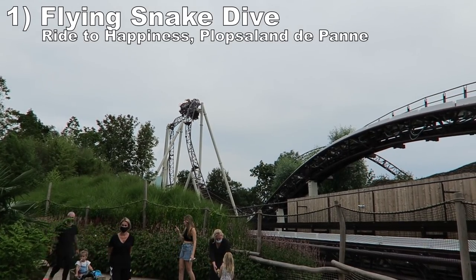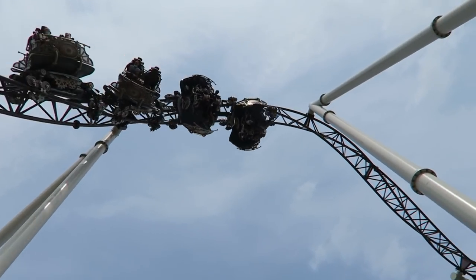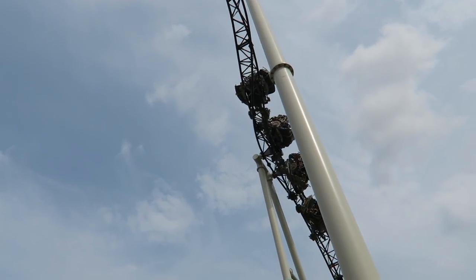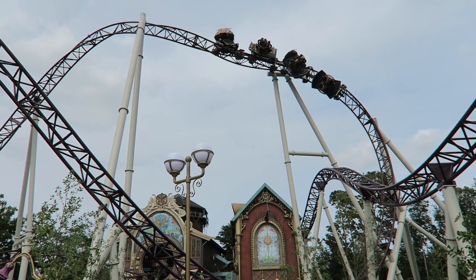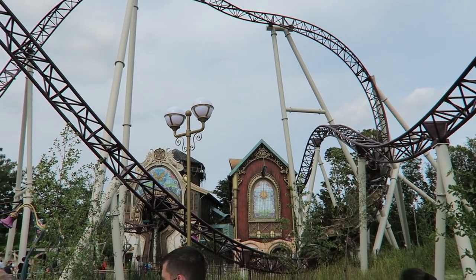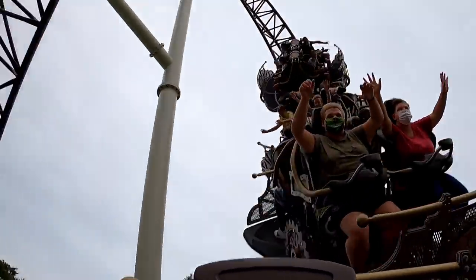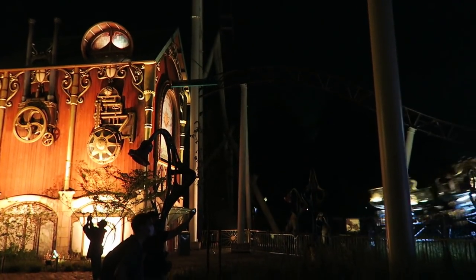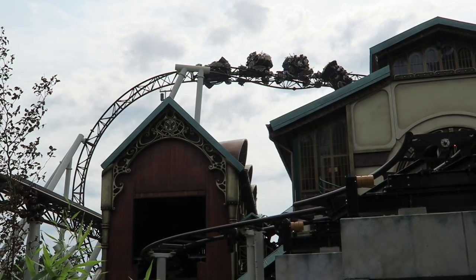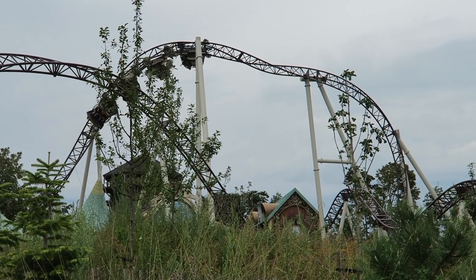And coming in at number 1 is the flying snake dive on Ride to Happiness at Plopsaland de Panne. This inversion on this Mack Extreme spinning coaster is insane. The ascent into the element launches you out of your seat and then you stay levitated out of your seat for the next two inversions. You get incredible hangtime on the initial inline twist and then the half twist on the dive loop — you do not return to your seat between any of these elements. And you're spinning like a top too, so the 90-degree twist on the dive loop is incredibly disorienting, even more so than the one on Storm Runner. This element is both forceful and mind-bending.